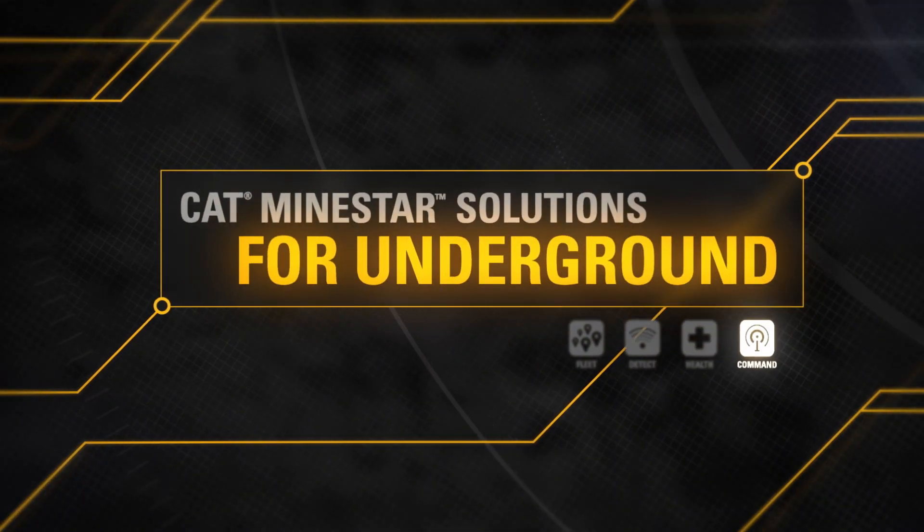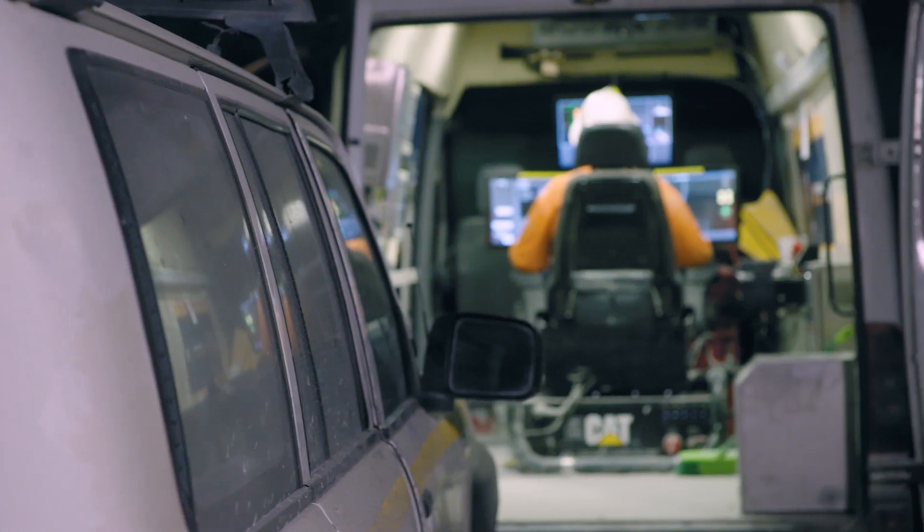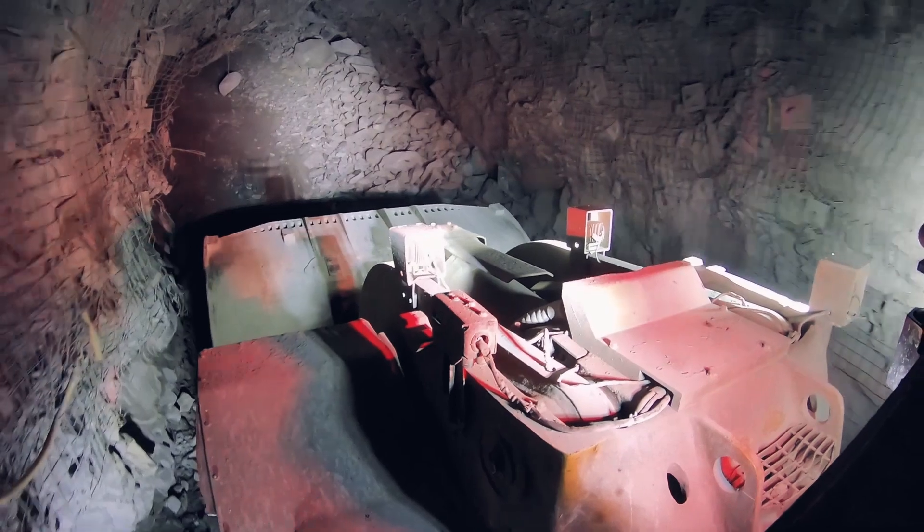With MindStar Command for underground, you can add remote operation of load haul dump machines to achieve immediate productivity and efficiency gains.